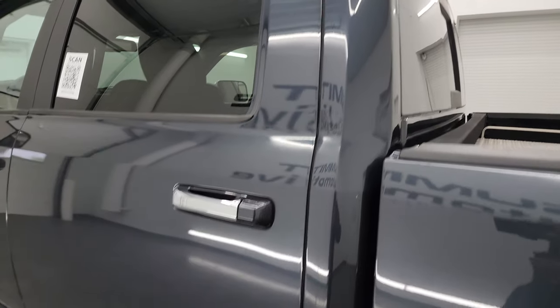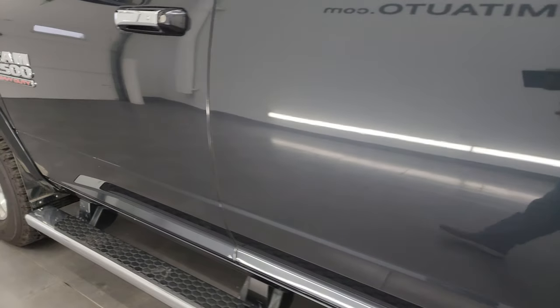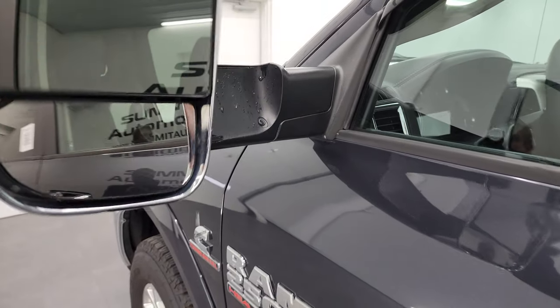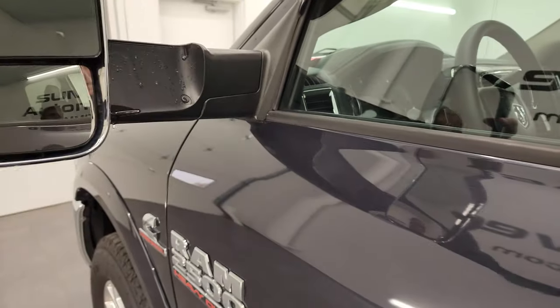The driver's side doors and cab all look really good — didn't see any major dents or dings. It does have the heated fold-up tow mirrors with built-in directional signals. They fold up and they fold in.